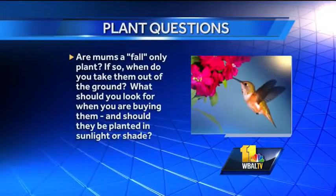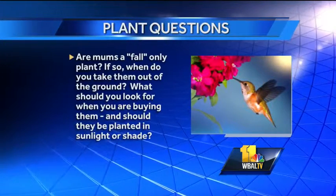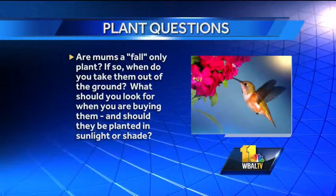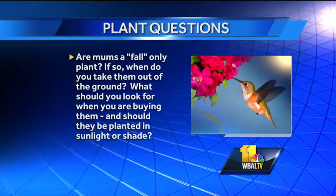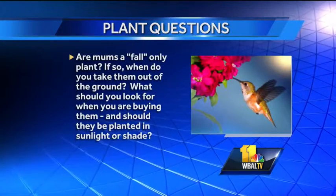Are mums a fall-only plant? If so, when do you take them out of the ground? I'd put them in the ground now and leave them there through winter, then cut them back late in winter — around St. Patrick's Day. They are a fall-only plant and that's when their natural blooming time is. If you cut them back a couple of times in the spring and summer, that helps. As for what to look for when buying them — I prefer to buy them when they have nice tight buds and the blooms have just started, because from there you'll get four to eight weeks of bloom depending on the weather. Once they're budded like this they will do fine in the shade, but if you want them to come back every year as a true perennial, put them in an area that gets full sun and they'll love it.